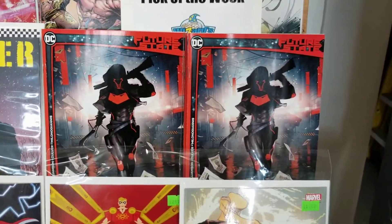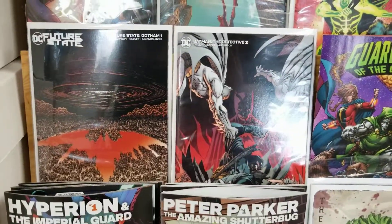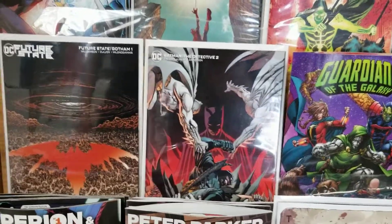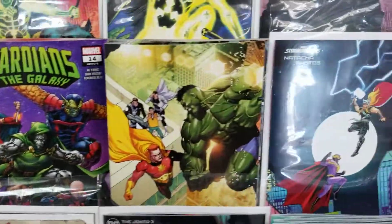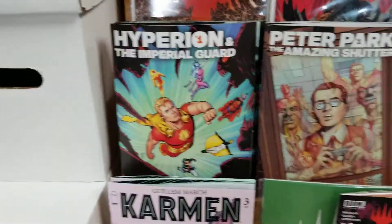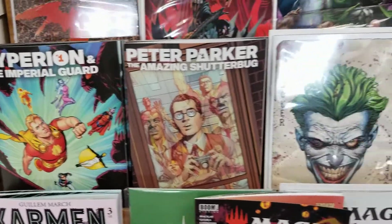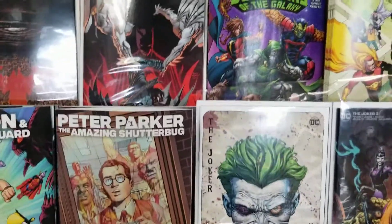Then our first number one of the week — and the month that I can remember — is Future State: Gotham, which looks pretty cool. I've actually flipped through it inside. With the variant we've got Detective Comics two, Batman: The Detective, Guardians, and Heroes Reborn with its variants.